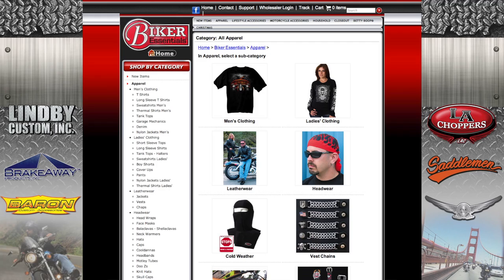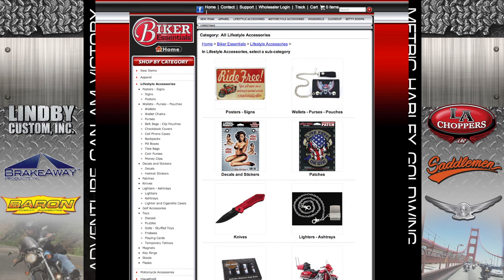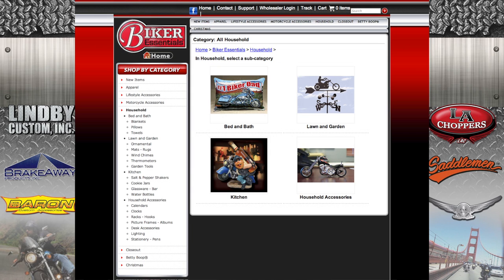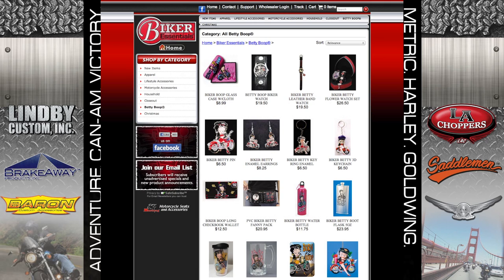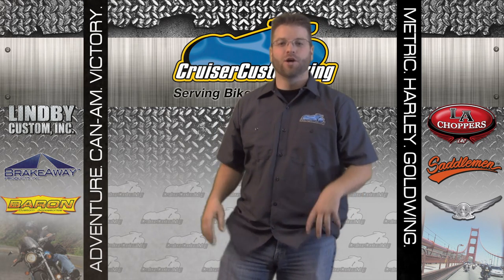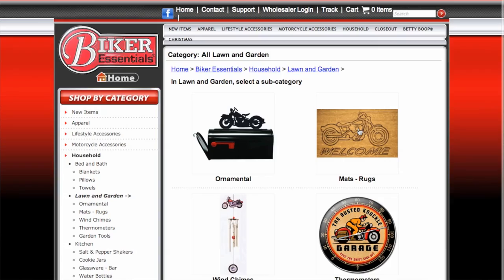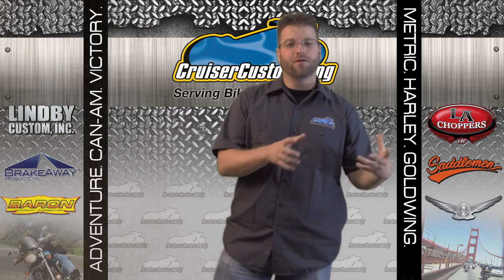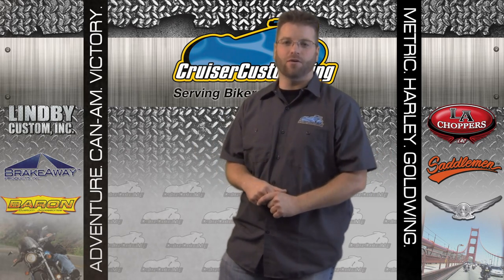We've got new items, apparel, lifestyle accessories, motorcycle accessories, household accessories, Betty Boop, and Christmas stuff. You've got to love the household section — with bed and bath and lawn and garden accessories, this is the perfect place to find biker-type items to dress up either the inside or the outside of your house.